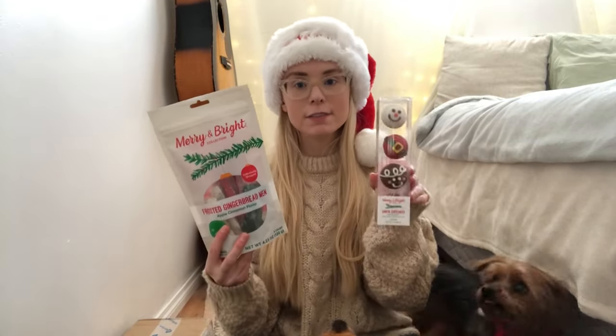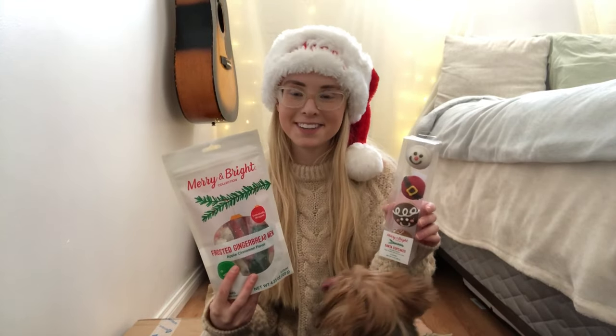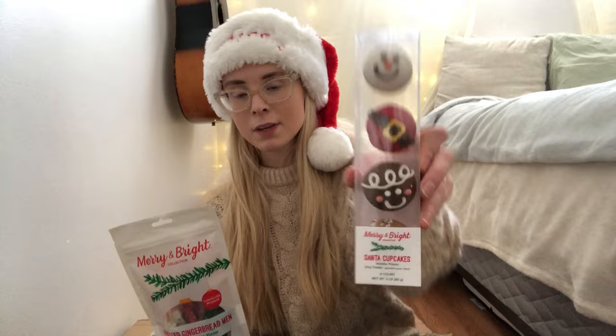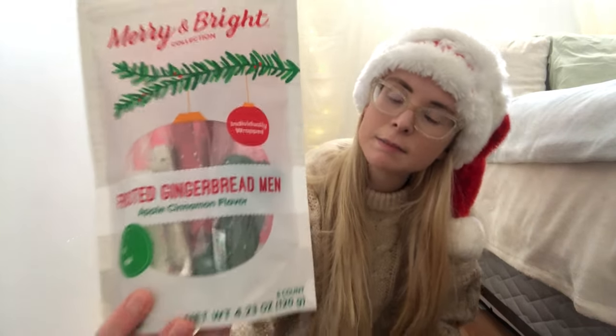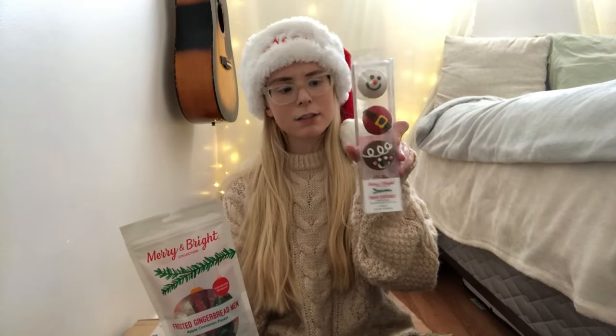The next gift idea that I have that you can get your dogs is some Christmas cookies and cupcakes. These are from Petsmart and as you can tell my dogs already love them. It's from the Merry and Bright collection. This is what the cupcakes look like, and then these are what their dog bones look like. This one is applesauce flavored and this one is vanilla flavored.